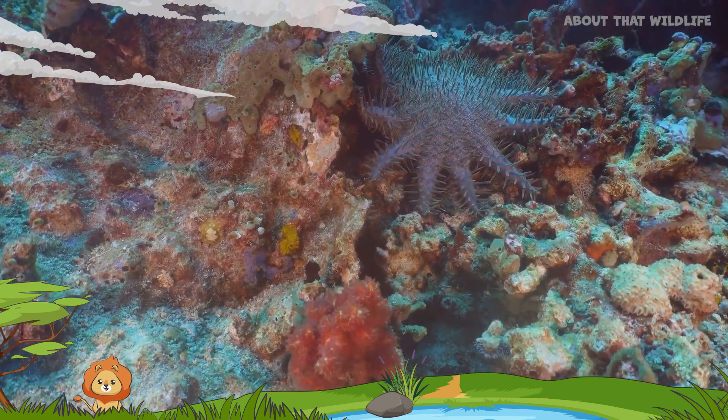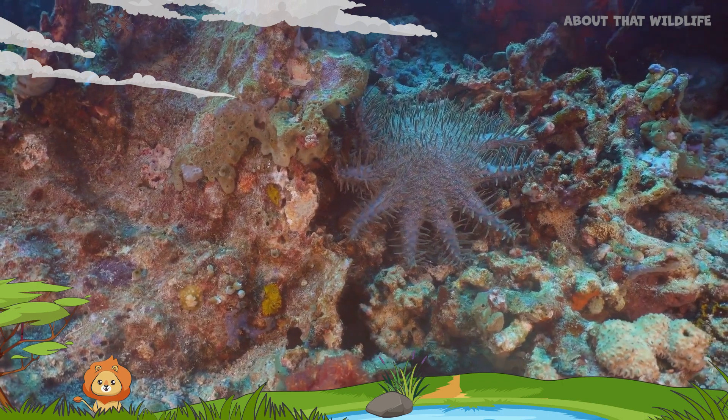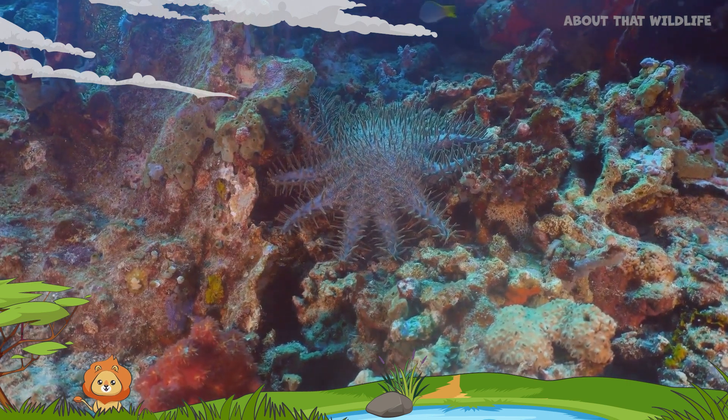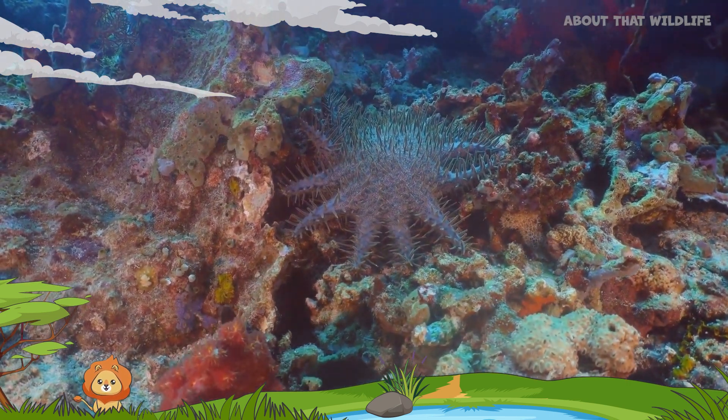Starfish are known for their five arms, but not all starfish adhere to this design. Some species can have up to 50 arms. The sun star, for example, can have between 10 to 20 arms, while the Antarctic Lobiadiaster can have up to 50.